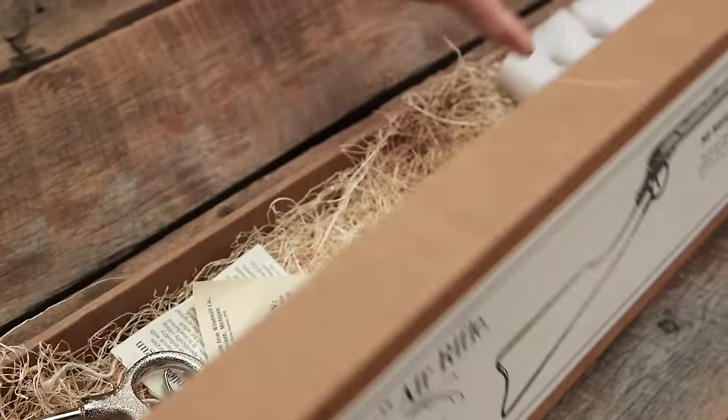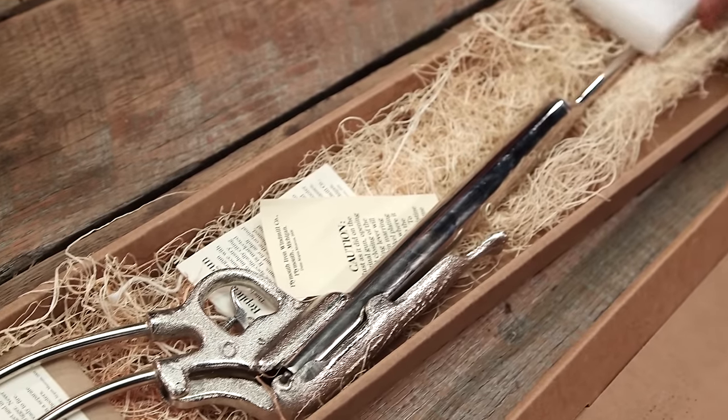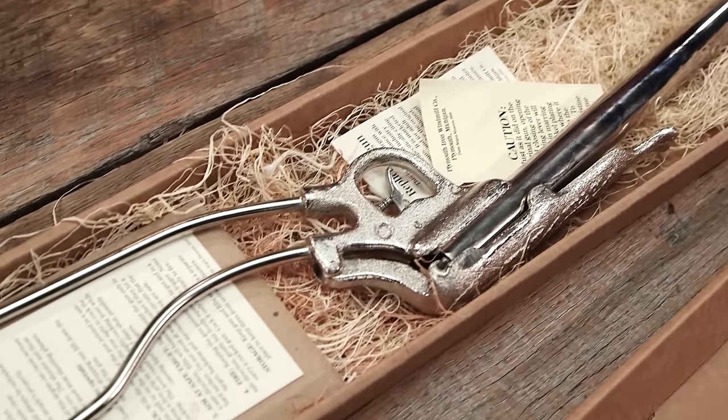What I have for you today is a replica, but it's more than a replica because it's made by Daisy. I actually have a new version of the Daisy — the original wire stock BB gun that they made in 1888. And this is where the Daisy that we all know came from.